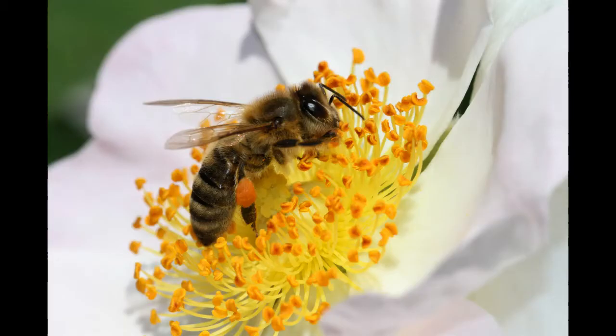Check out this picture. Do you know what the tiny yellow bits are called? They're called pollen.